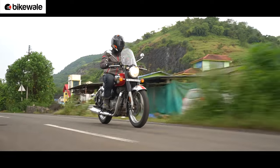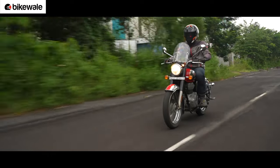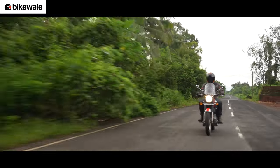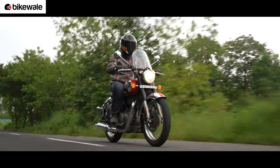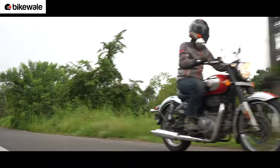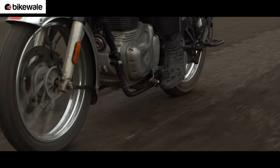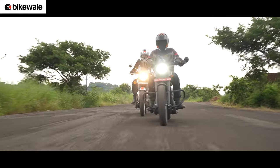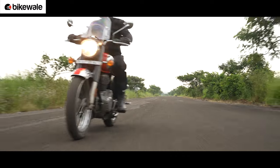Slow speed riding is more enjoyable on the Classic 350. The commendable tractability of the motor means you can keep trudging along in 5th gear at 30 to 35 kmph and the pull to higher speeds is clean. There's barely any hint of knocking or vibrations, and the Classic keeps chugging along smoothly. Although the clutch is heavier than the Bobber's, the crispness of the gearbox makes slow riding a cakewalk. However, when it comes to filtering through traffic, the Classic needs to be muscled considerably more than the Java.